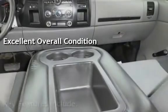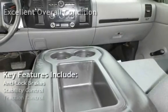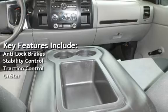Key features include anti-lock brakes, stability control, traction control, and OnStar.